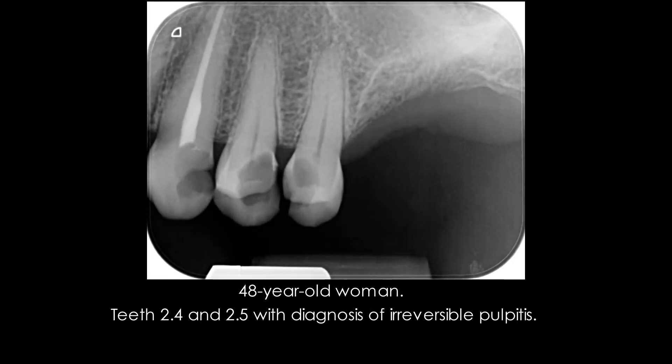This is a 48-year-old woman seeking treatment for spontaneous pain in the left upper jaw. The two premolars had deep interproximal caries. Following examination, diagnosis was irreversible pulpitis for both teeth.